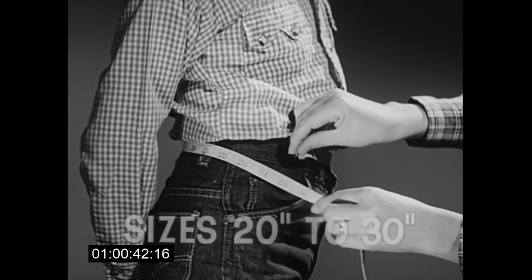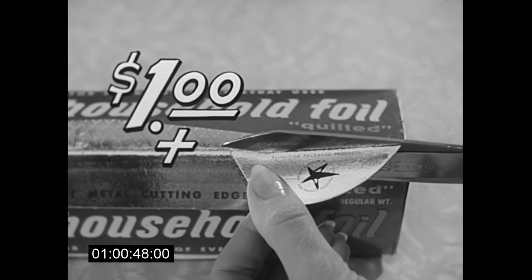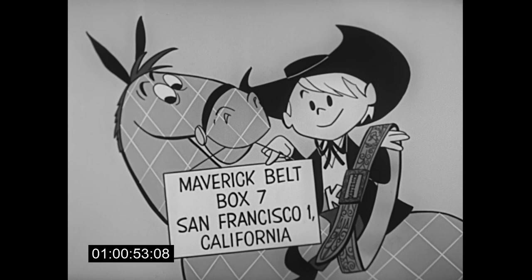It's quilted to wrap stronger and seal tighter, so get Kaiser Foil. And send for your maverick belt. Comes in sizes 20 to 30 inches — please specify. Send $1 and this seal from the tuck-in flap of any box of Kaiser Foil.